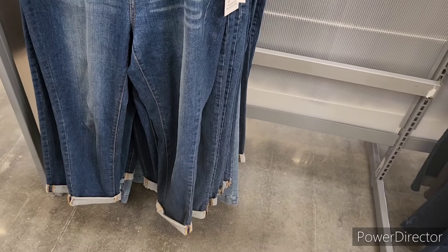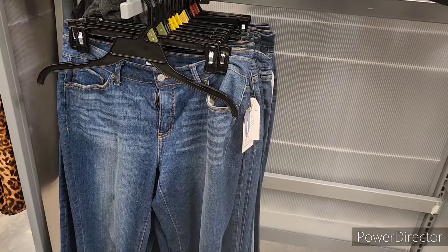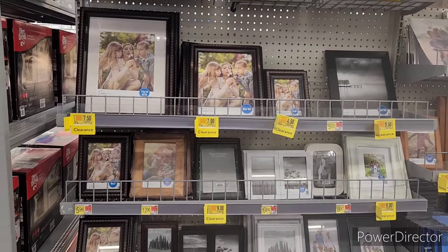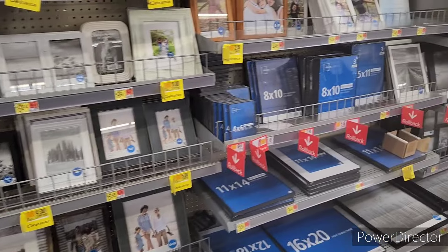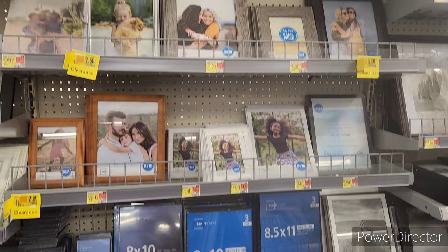I like those better because of the rolled up ankles. I think it would go well with these shirts. They have a lot of clearance over here with the picture frames. Sometimes I just go around and look at all the clearance items they have.